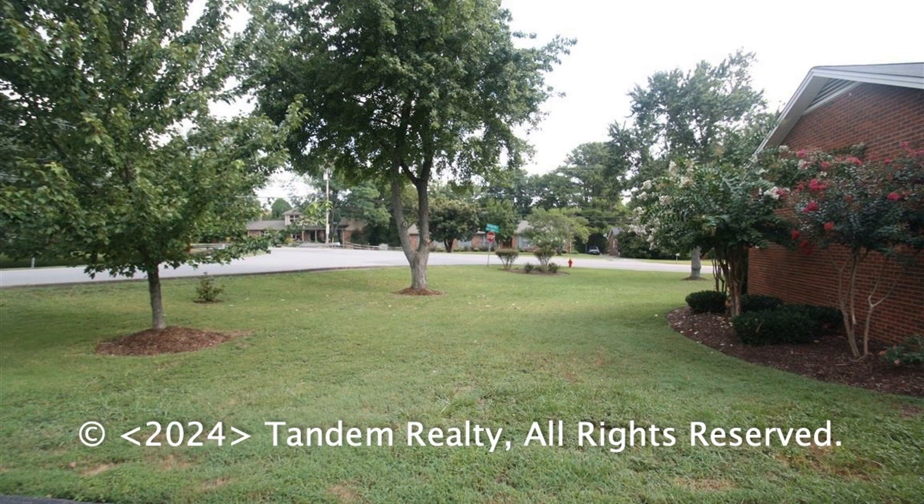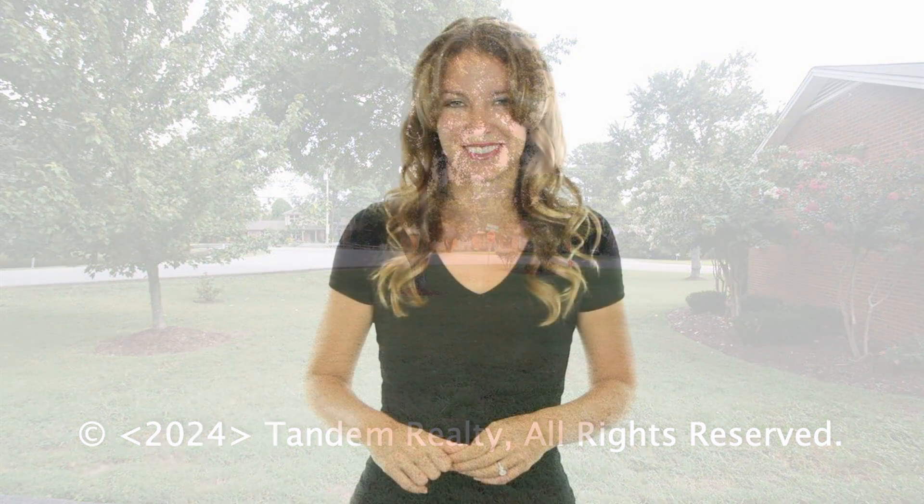We are ready to help you find your next home. You can book a showing time online or call us now. We answer calls days, evenings and weekends and enjoy management that truly cares.